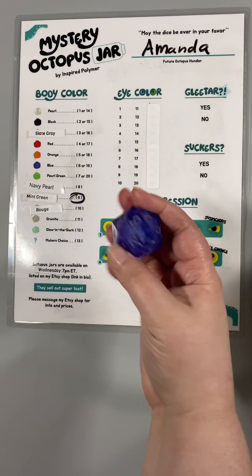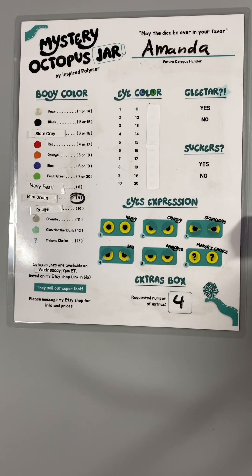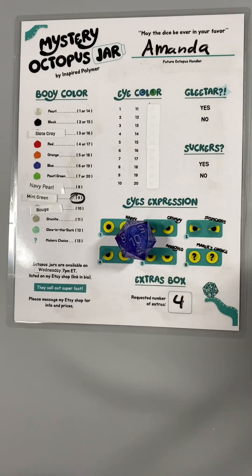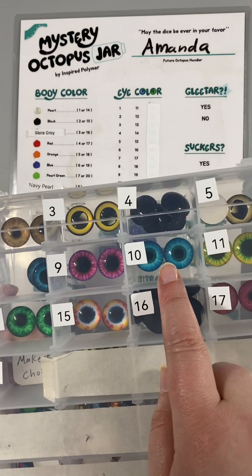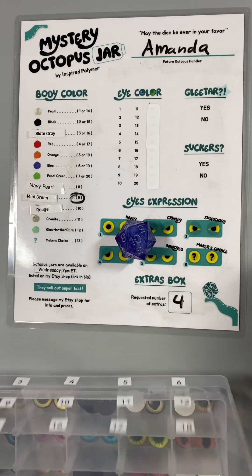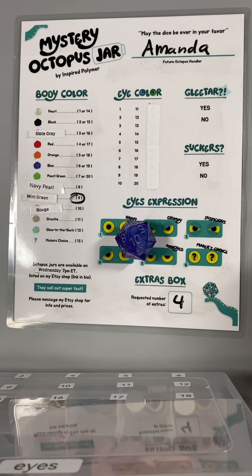Let's roll for our eye color. We have a ten. Number ten is... Ooh! That will go very well with mint green.